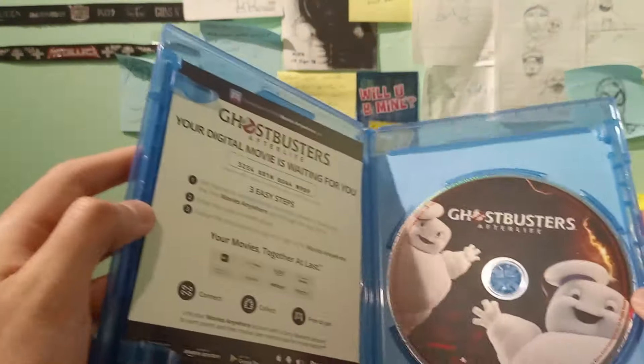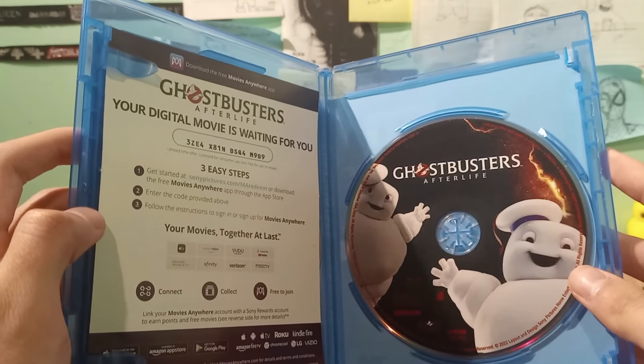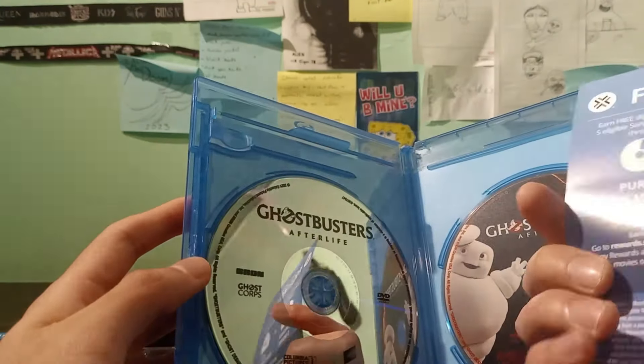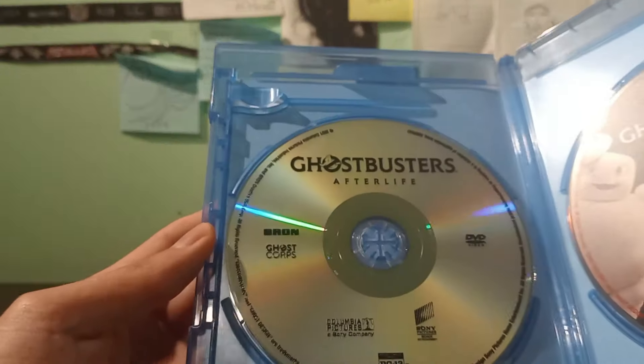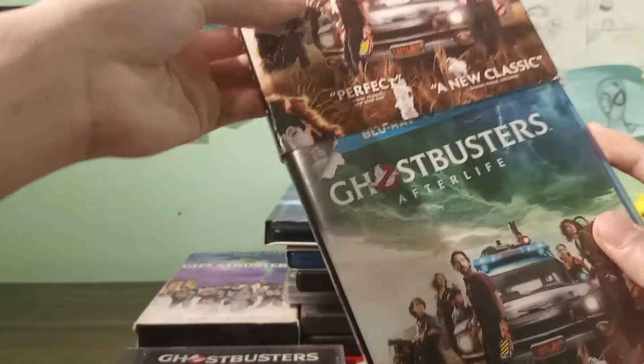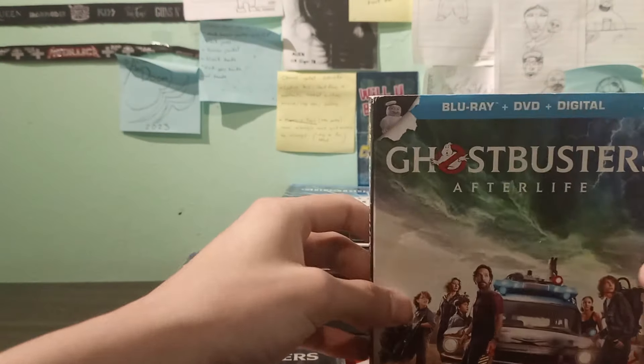Let's open it — got the mini Pups right there. The digital code I think I gave this one away. There's the DVD which I haven't used — Ghostbusters: Afterlife. I can't wait to see Frozen Empire.